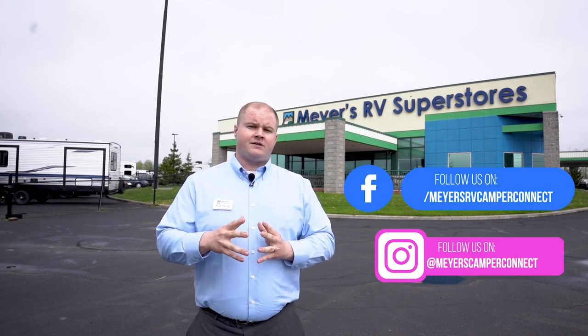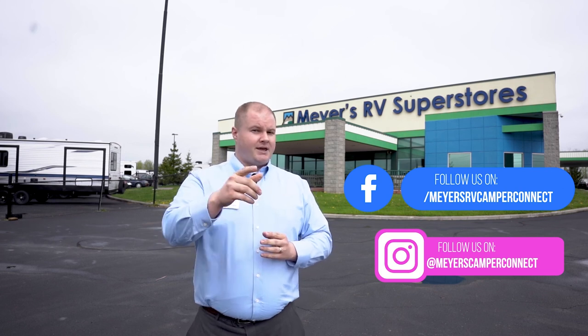Thank you so much for watching today. If you enjoyed what you saw, go ahead and hit the like button on our YouTube page. If you're interested in seeing more videos like this or on any other RV topics we cover, please consider subscribing to our channel. You can also find us on social media and of course on the Meyers RV website. Thanks again for watching and until next time, happy camping!